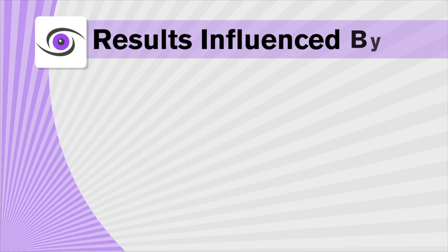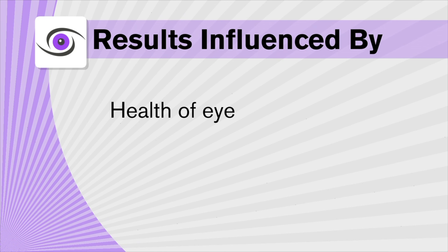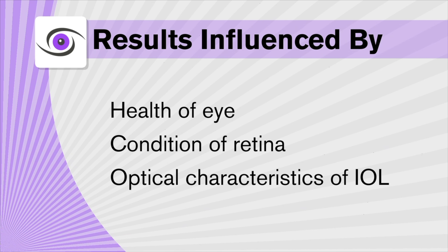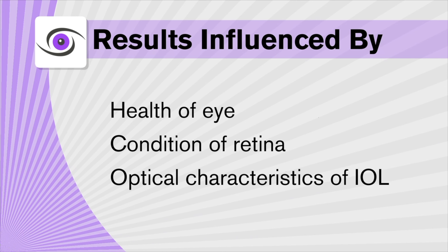This can be influenced by the overall health of your eye, the condition of your retina, and the unique optical characteristics of the selected lens implant that you chose.